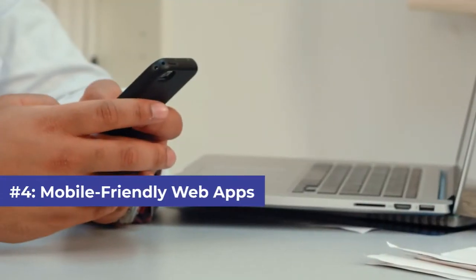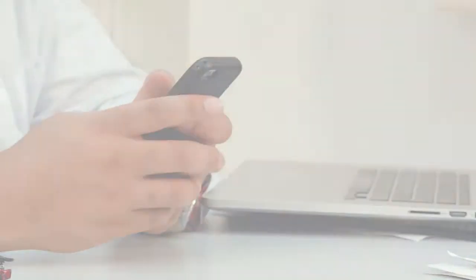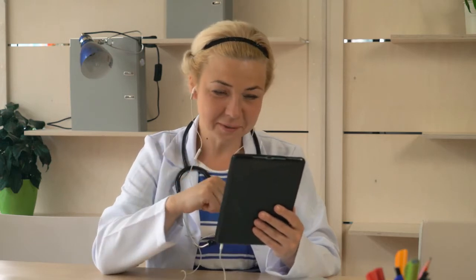Number four: build mobile-friendly web apps. Apps allow users to perform specific actions on the go. While having a healthcare web app is critical for healthcare businesses, it's also important to build a mobile-friendly app, as it provides more convenience to the end users.